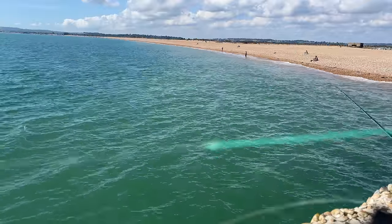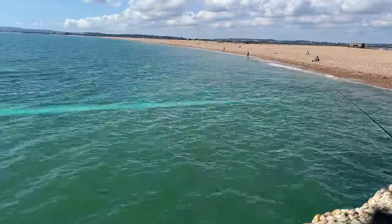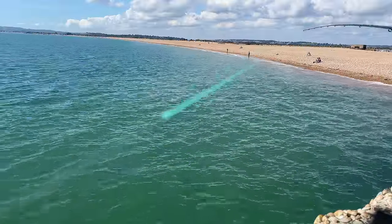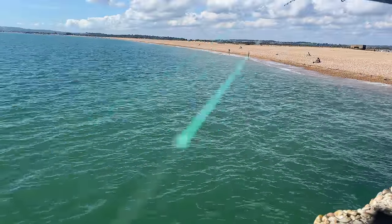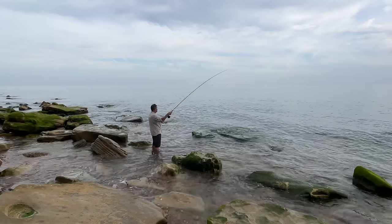I just tie that on with a double uni knot onto this longer bit of line here. This is a fly line — it'll sink. There's a fast sinking line that's almost got lead in it; that'll sink right the way down. But I prefer, for fly fishing and using a fly rod in the sea, an intermediate line. I'm no real expert, as you can see from this casting.